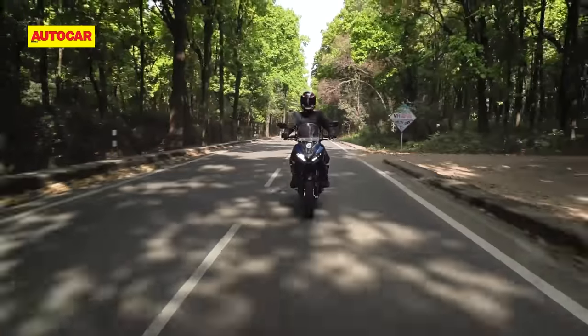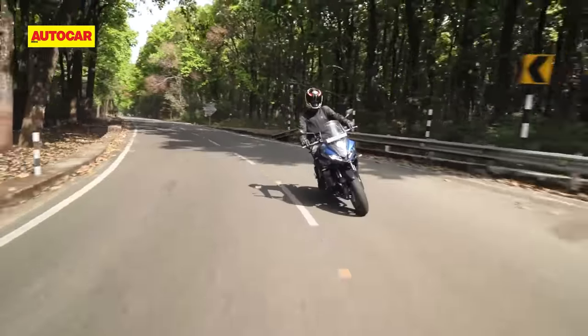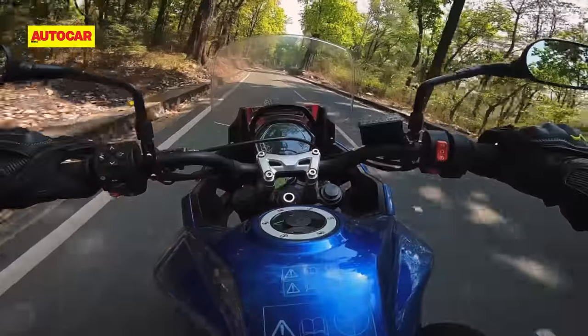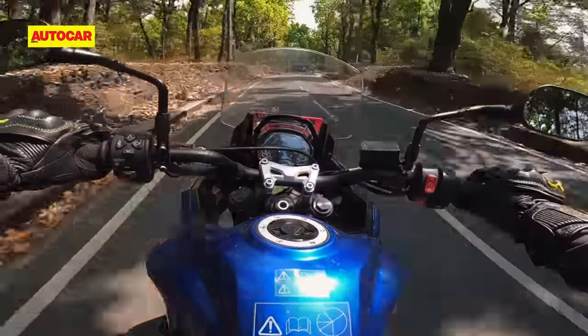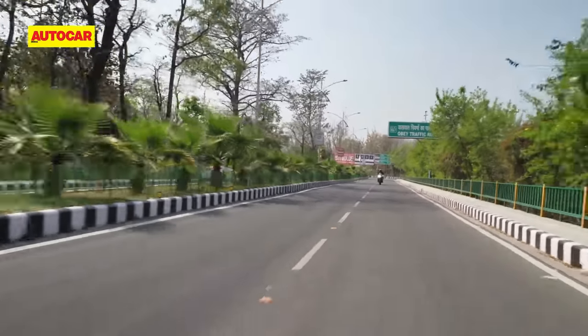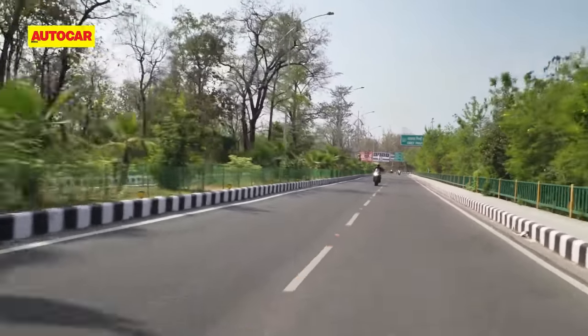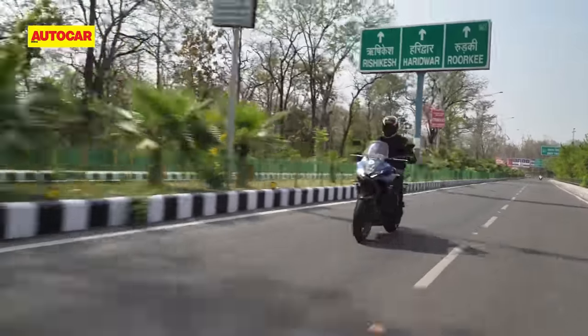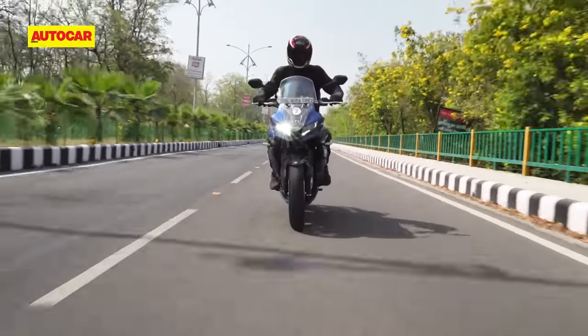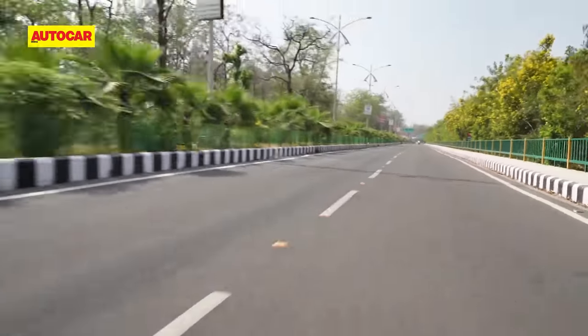However, if you plan to spend a lot of time at high speeds on the highway, you might want to look into making some changes to the sprocket sizes, because I suspect that the RPMs could get quite high at fast cruising speeds. Nevertheless, this tractable nature makes the Tiger Sport easy and effortless to ride in most situations. It's also a great sounding engine, and this sporty exhaust sound is going to be one of the bike's bigger draws.